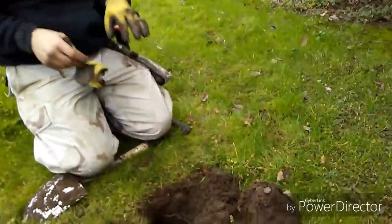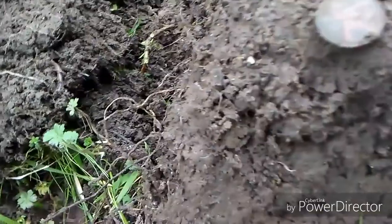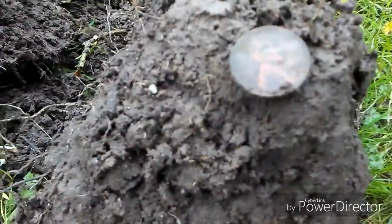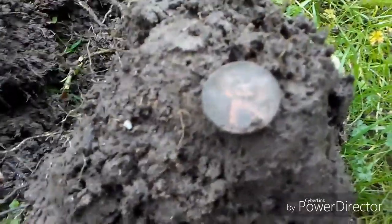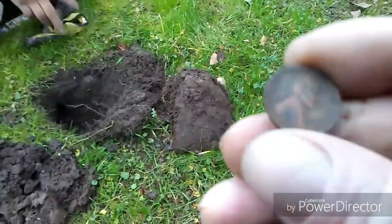What you got there Chad? A wheatie penny. You can't quite see a date through the mud — you might be able to get one on the camera. Looks like a... 1956 I want to say. Barely made that one.